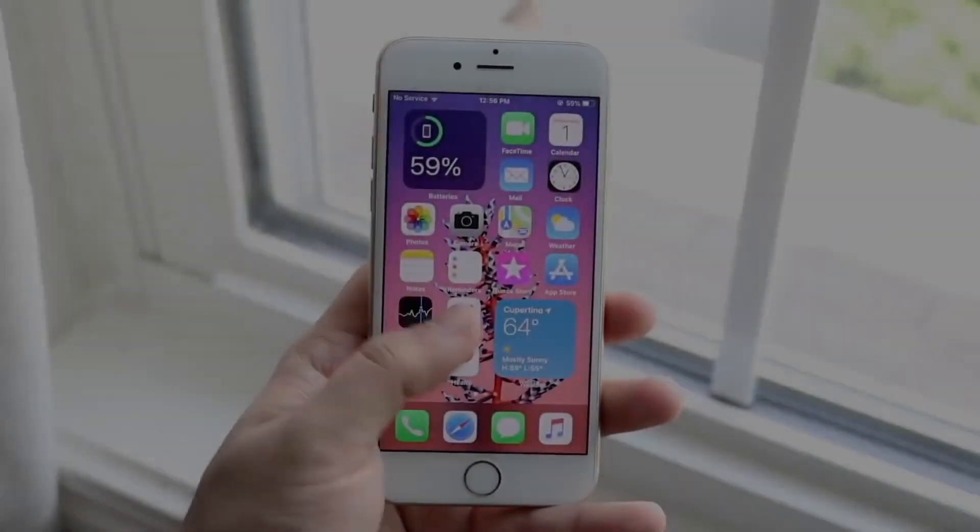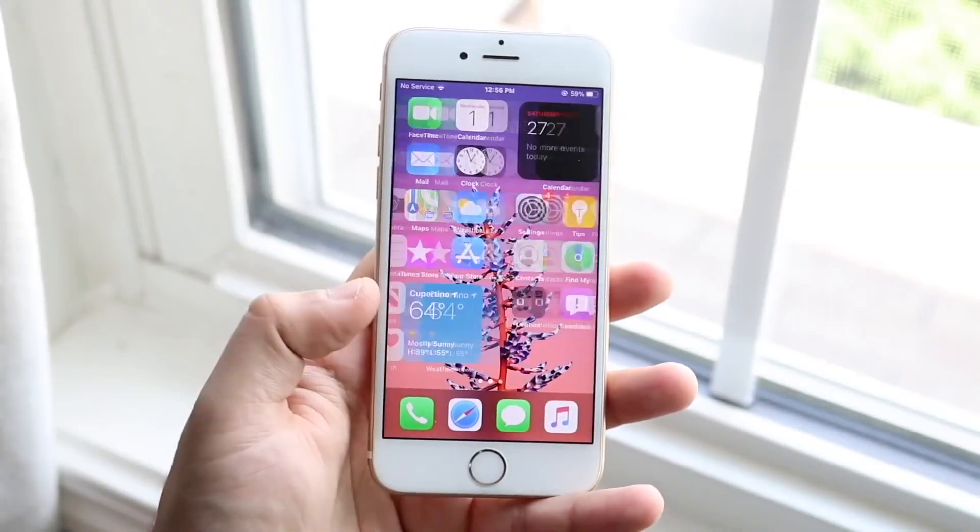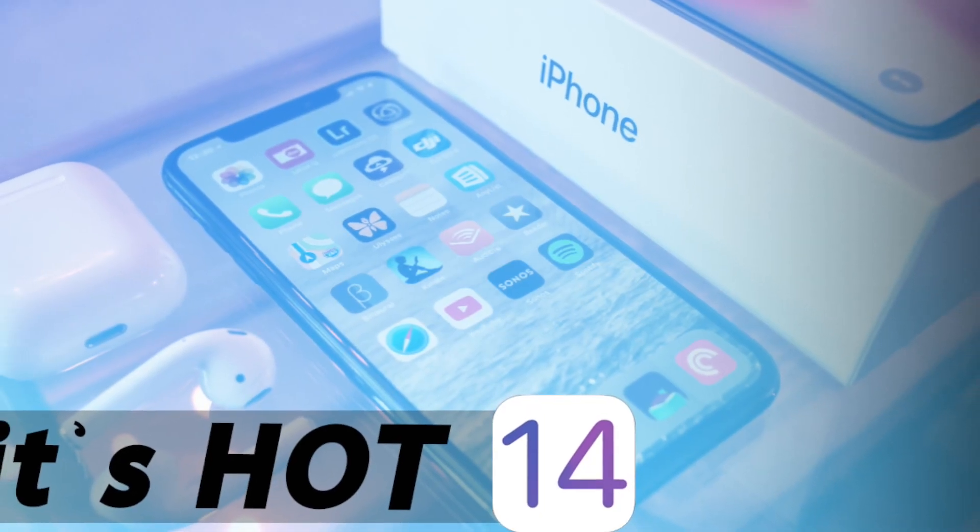If you have an iPhone SE, 6S, 6S Plus, 7, 7 Plus, 8, 8 Plus, or even iPhone X, do not update to iOS 14 right away. That's a bold claim, and in this video I want to talk about the battery drain I've been seeing on my devices from iPhone 7 to iPhone 8 — it's draining so much battery. And it's not just battery drain — there's also a heating issue, especially on the iPhone X.